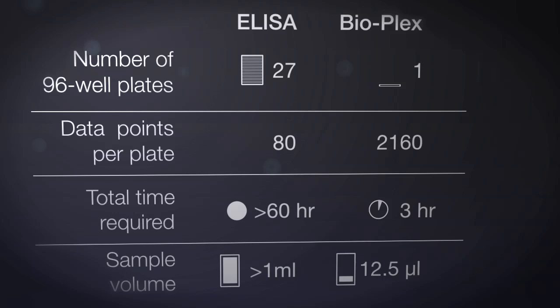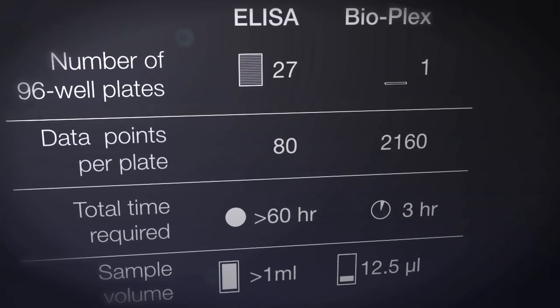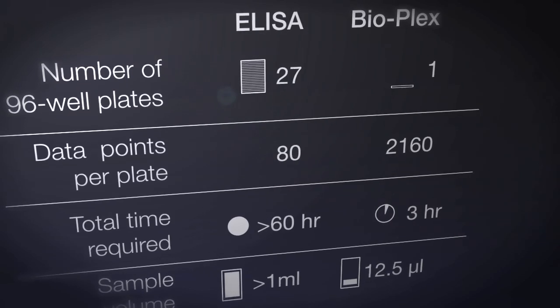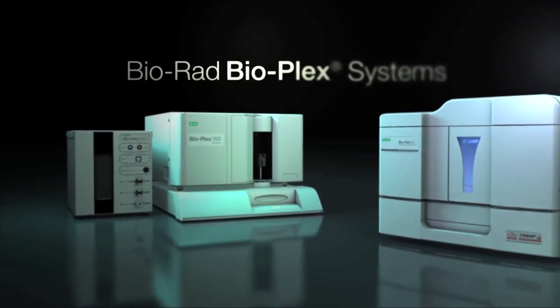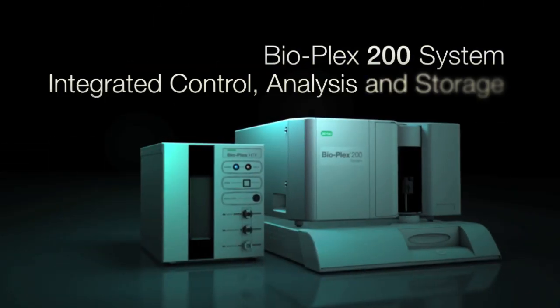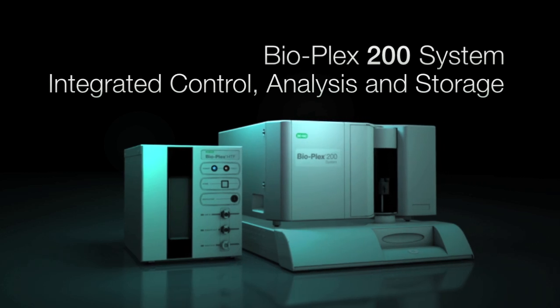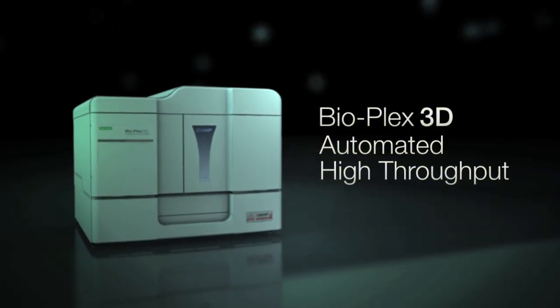Now laboratories around the world trust Bioplex instruments, assays, and software to deliver precise results in less time, with less work and lower sample volumes. Bio-Rad provides instruments to meet the needs of researchers in different environments: the versatile Bioplex 200 suspension array system and the high-throughput Bioplex 3D system.